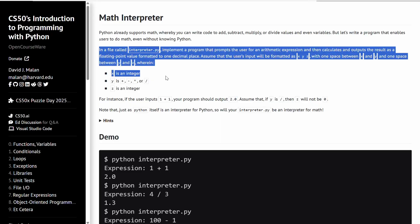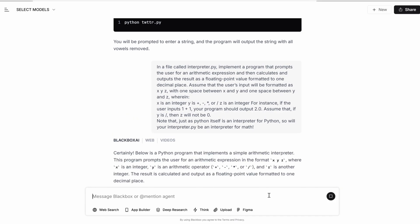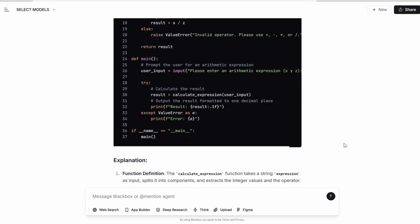You want to do it again? Just copy the prompt, paste it to the AI, and boom — there you have it, 15 seconds or less.